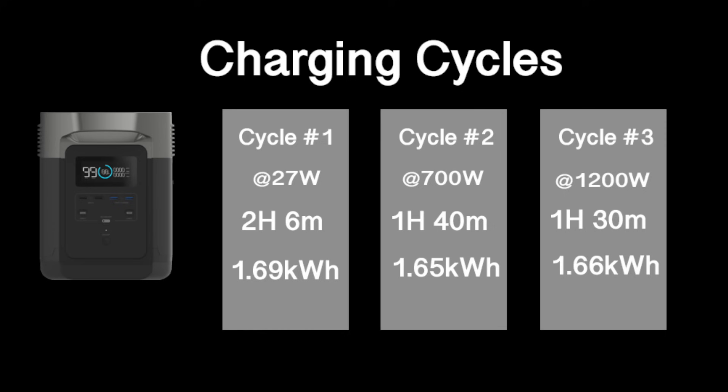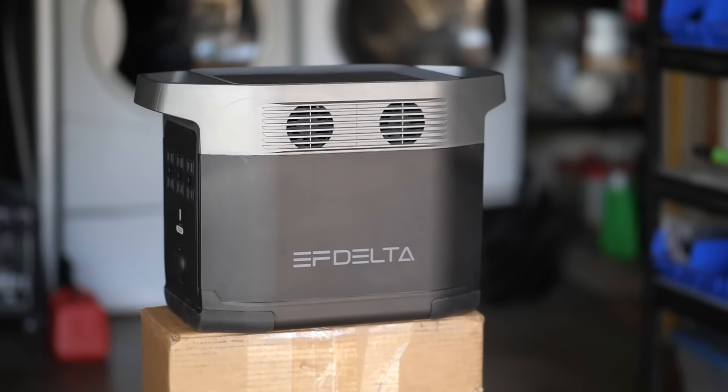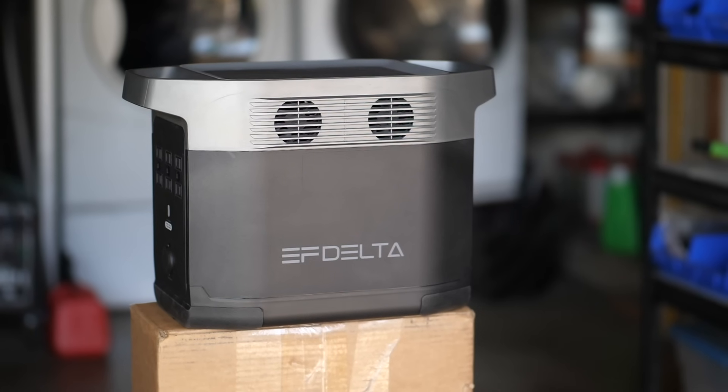On the third cycle the battery was completely cold, and as a result it started charging at the full rate of 1200 watts. That time it only took an hour and 30 minutes to charge the battery and took 1.66 kilowatt-hours in. The average of all three charging cycles as far as how much energy it took from the wall comes out to 1.66 kilowatt-hours.